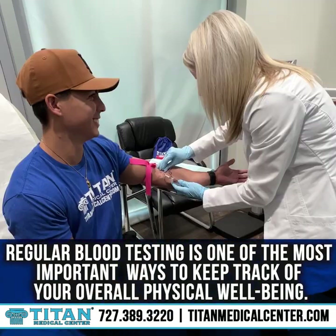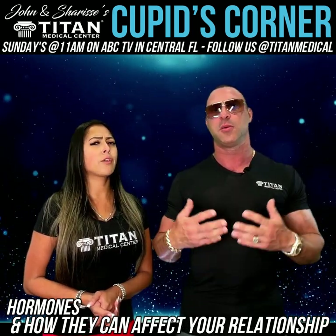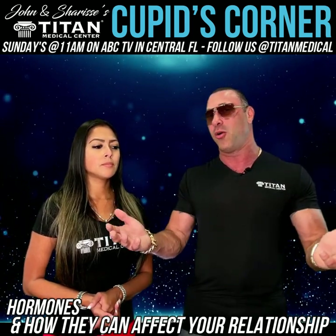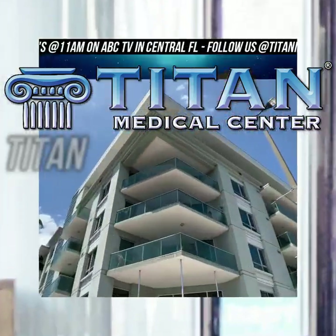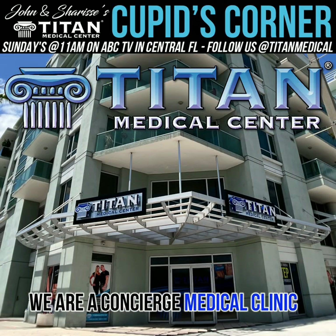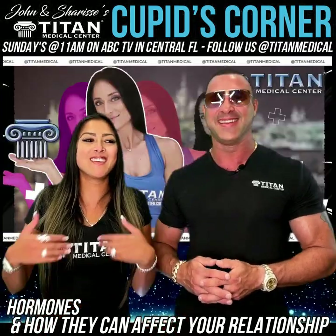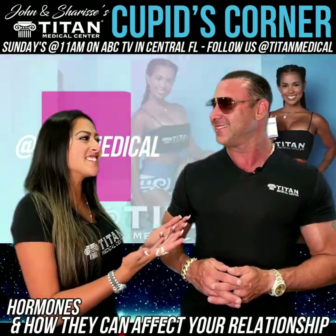That's one thing we do here at Titan Medical Center — we help a lot of couples out with this. We think this is important enough to bring up so we can help people who might not know or might not know where to go for help. For the record, Titan Medical Center is not a gym — we're a medical center. I don't know why people ask that.